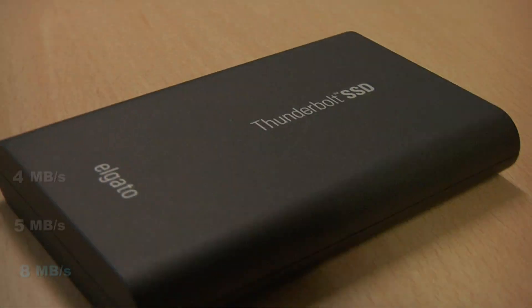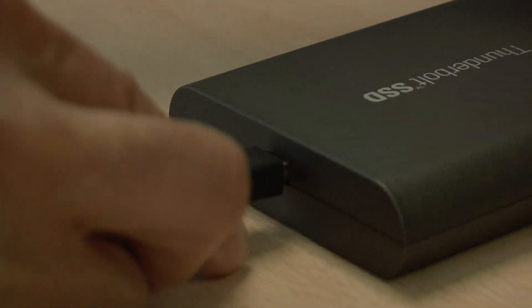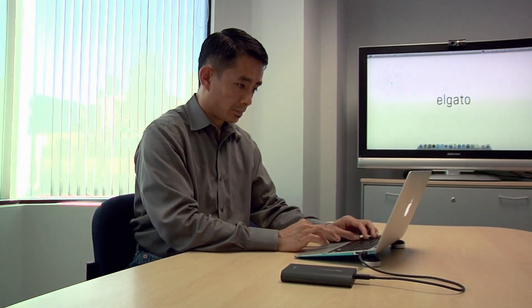It combines recent advancements in storage technology with a state-of-the-art Thunderbolt interface. This allows the Thunderbolt SSD to dramatically outperform portable FireWire and USB drives. It is engineered to draw power directly through the Thunderbolt port without the need for a separate power supply.